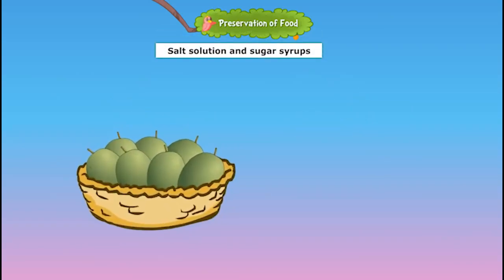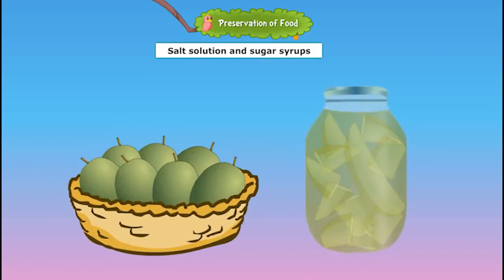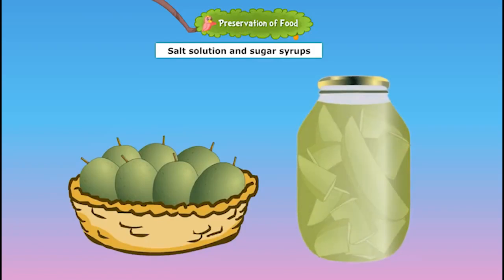Salt and sugar solutions are used as preservatives. Tiny raw mangoes are pickled in salt solution. Lime, lemon and grapefruit, salted and dried, can be used for months. Fruits such as cherries and pineapple slices are preserved in sugar syrup and canned. Jams, squashes and fruit syrups use sugar as a preservative. Let's wind up for today's class. Thank you.